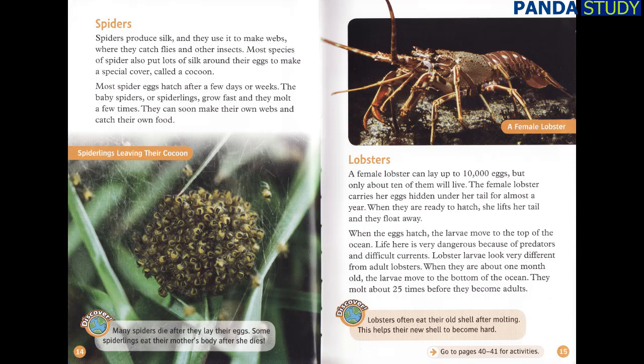A female lobster can lay up to 10,000 eggs, but only about 10 of them will live. The female lobster carries her eggs hidden under her tail for almost a year. When they are ready to hatch, she lifts her tail and they float away. When the eggs hatch, the larvae move to the top of the ocean. Life here is very dangerous because of predators and difficult currents. Lobster larvae look very different from adult lobsters. When they are about one month old, the larvae move to the bottom of the ocean and molt about 25 times before becoming adults. Lobsters often eat their old shell after molting, which helps their new shell become hard.